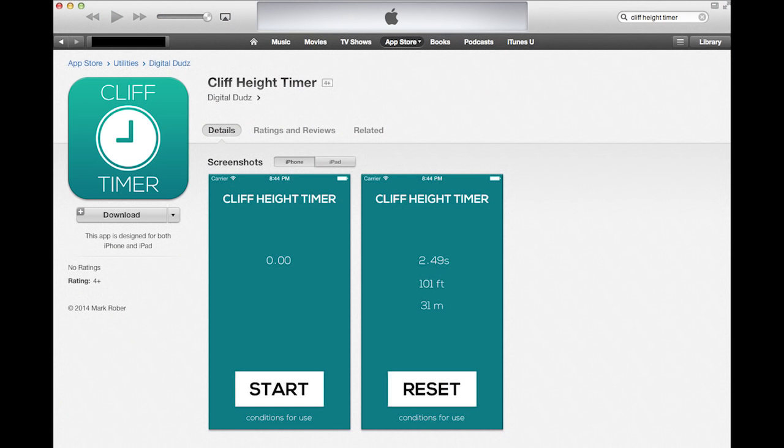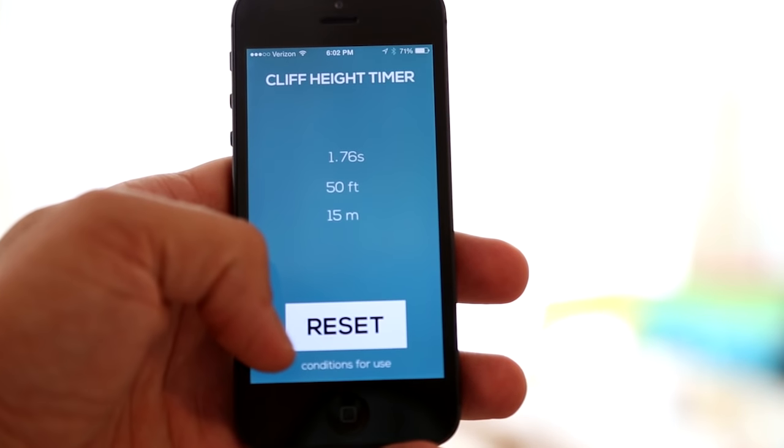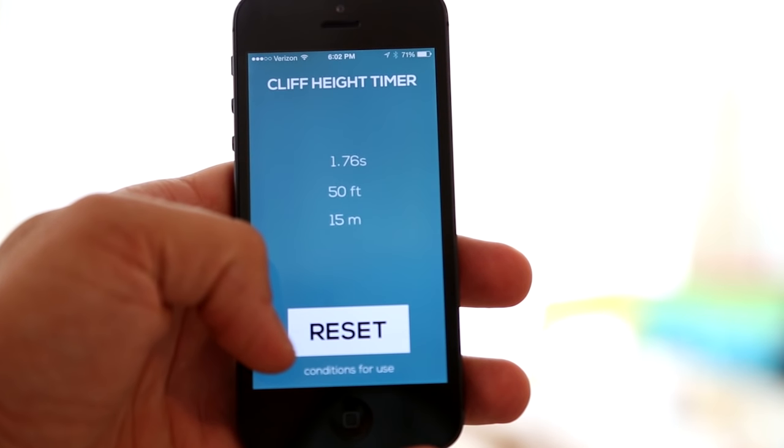For those of you who think this is cool but just don't like math, I actually made a really simple free app and put it in the app store. It's called Cliff Height Timer. All you have to do is hit start at the beginning of the jump and stop at the end, and it'll tell you the actual height of the cliff.